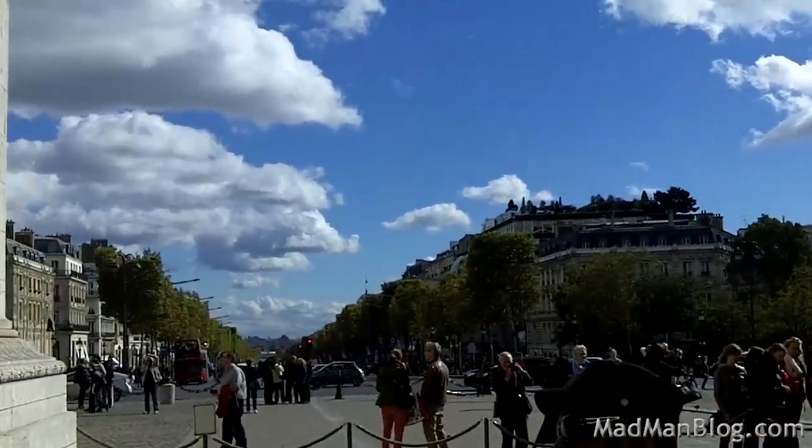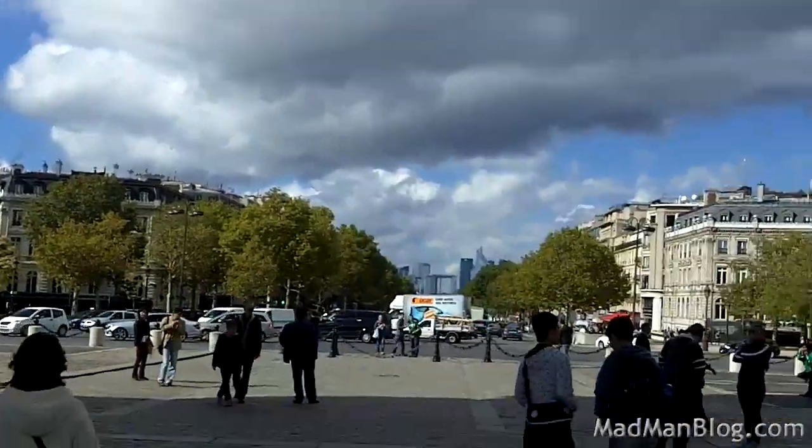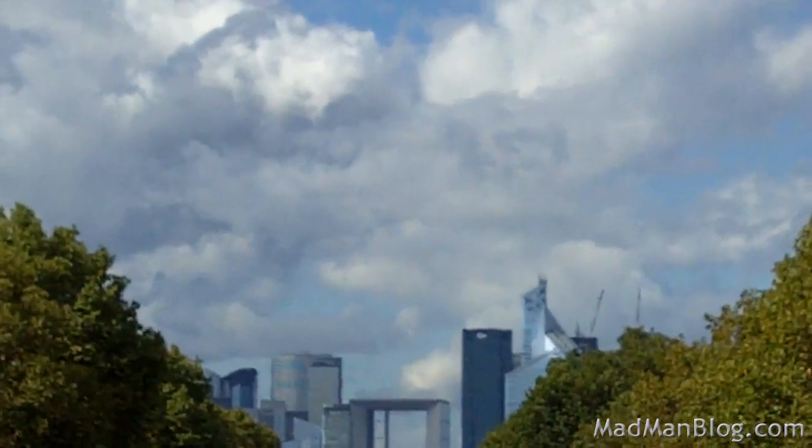You can see all the way down to Champs-Élysées, and then all the way down there to basically the new shiny building at La Défense.